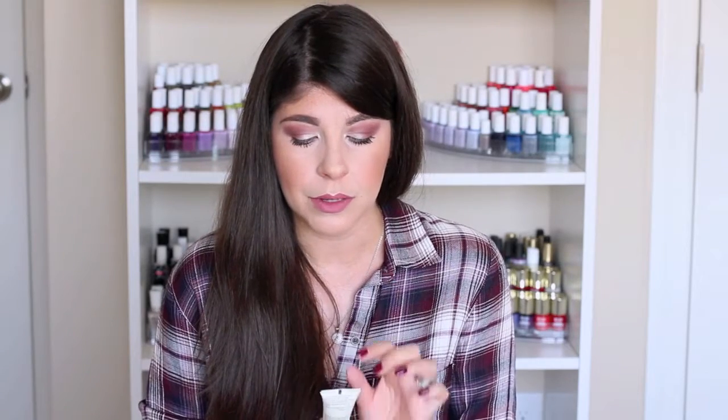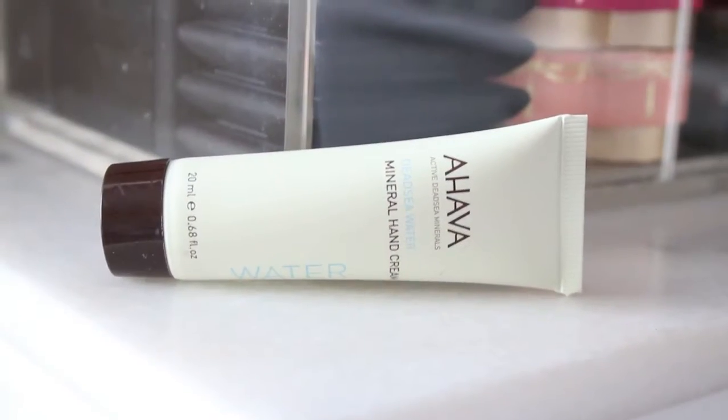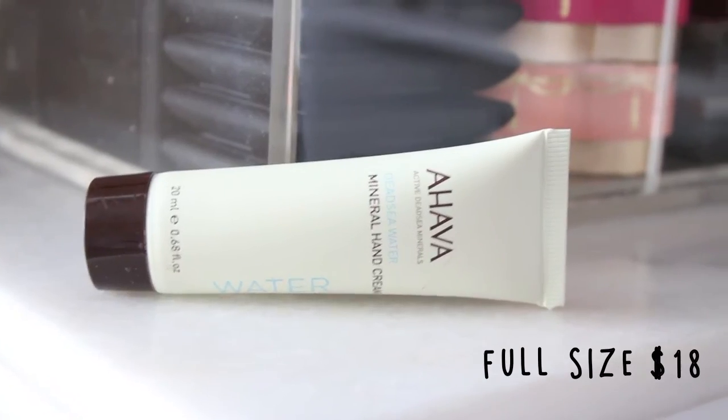The first one I wanted to mention is one that I received as a sample from Ulta when I did a purchase online years ago, and I fell so in love with it. It's the Ahava Active Dead Sea Minerals Mineral Hand Cream in the scent Water. It has a nice powdery scent — very clean, very fresh, very natural.